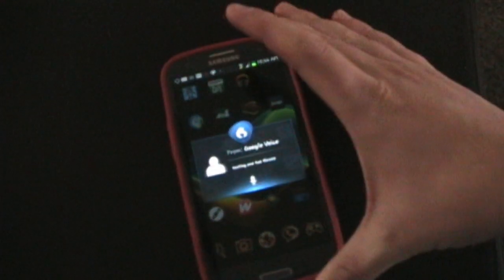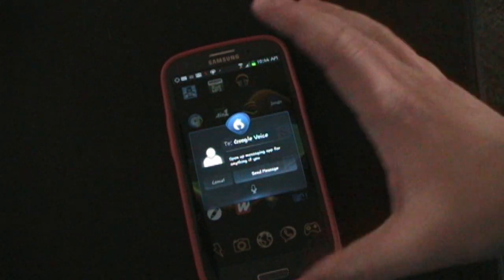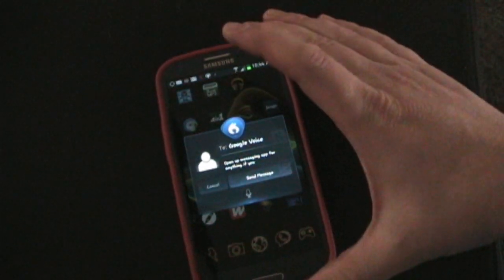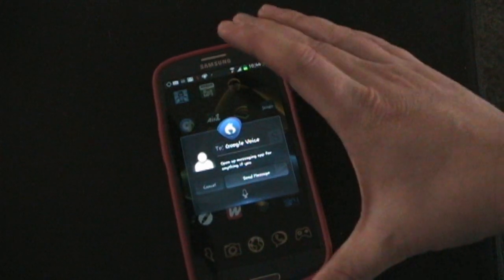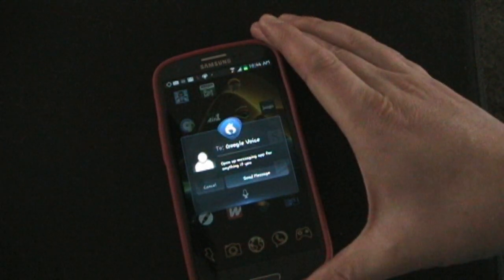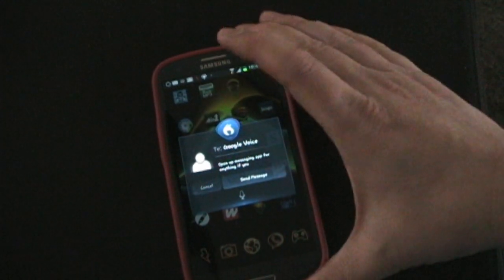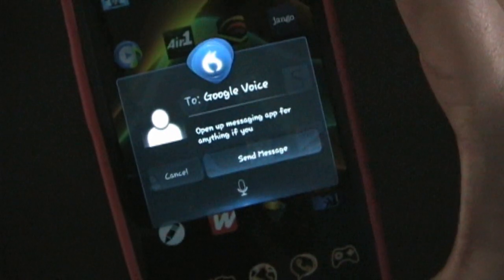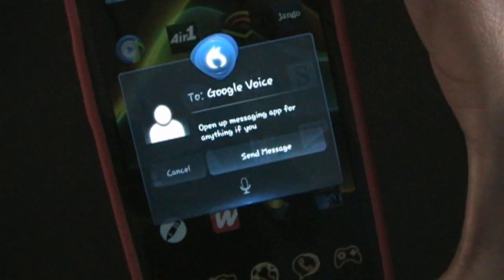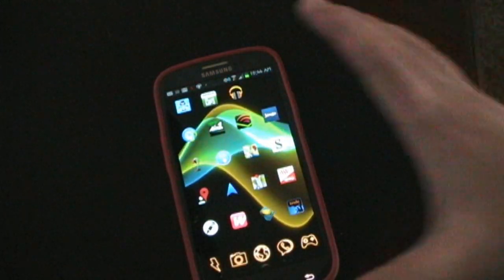So you don't have to open up your messaging app or anything. I must have accidentally tapped that box to send a message. But basically — if you tap anywhere around here, it'll take you into your text messaging app. If you tap the mic, then it automatically lets you start recording a message to send back to the person, which is really cool. We're going to cancel that.